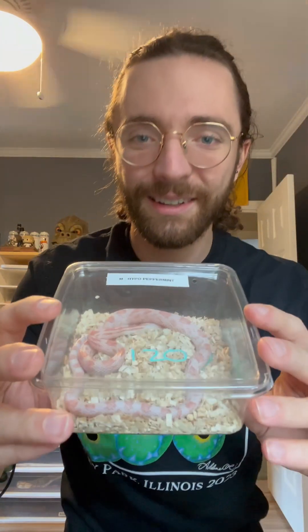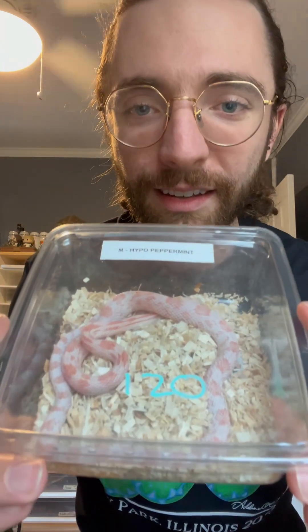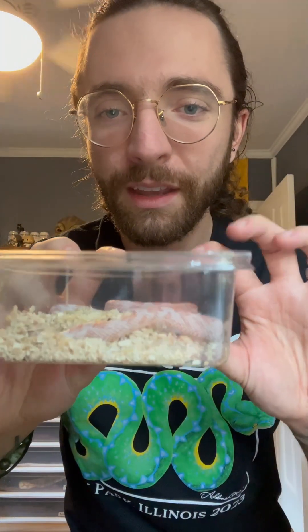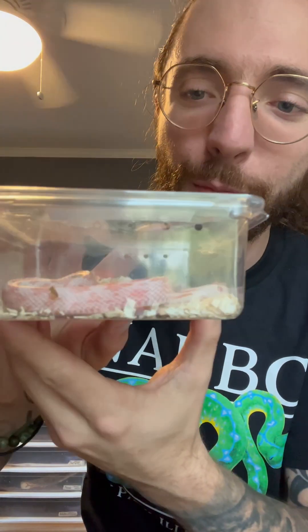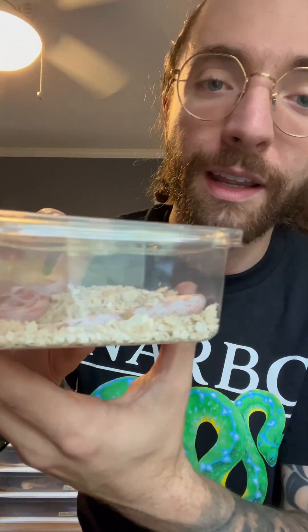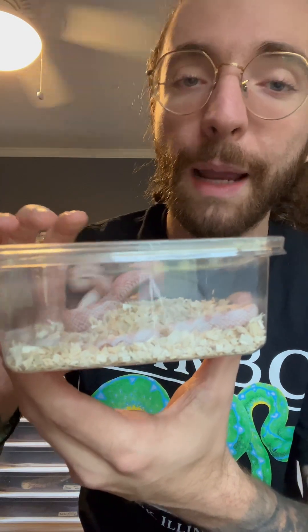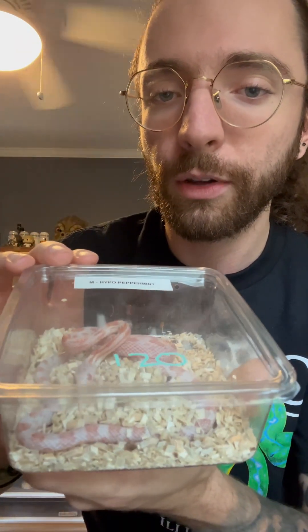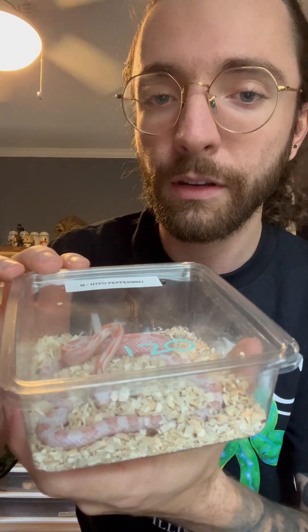Check out this — this is the hypo peppermint male corn snake I picked up at the show. Got this little guy on Sunday before we headed out. Peppermint is amel and cinder, and hypo is its own gene as well that makes snakes very light colored. So we got this little fella, and he's really small, so I don't want to try getting him out on camera just yet without having him in his enclosure because he's very nervous after being shipped. We'll leave him in here for now and show you the rest of the snakes.